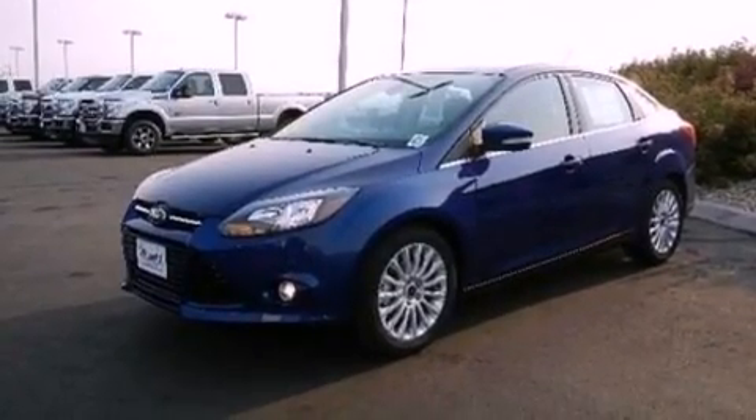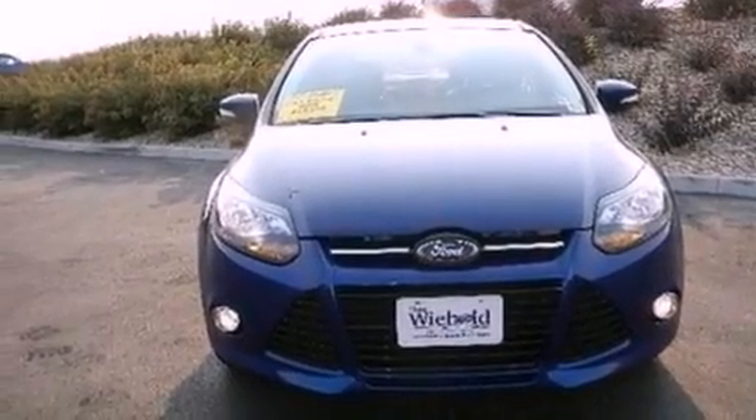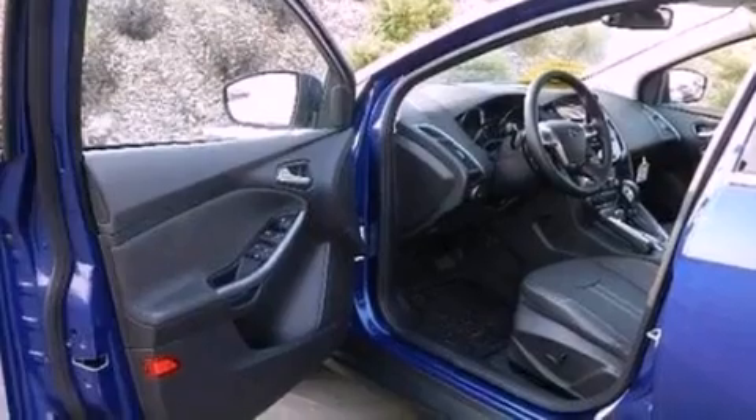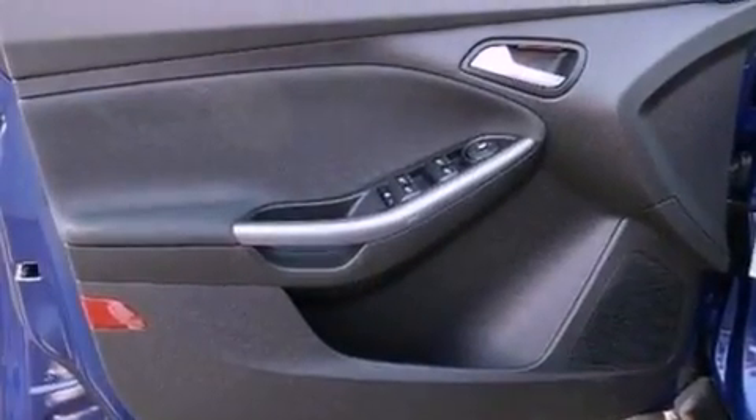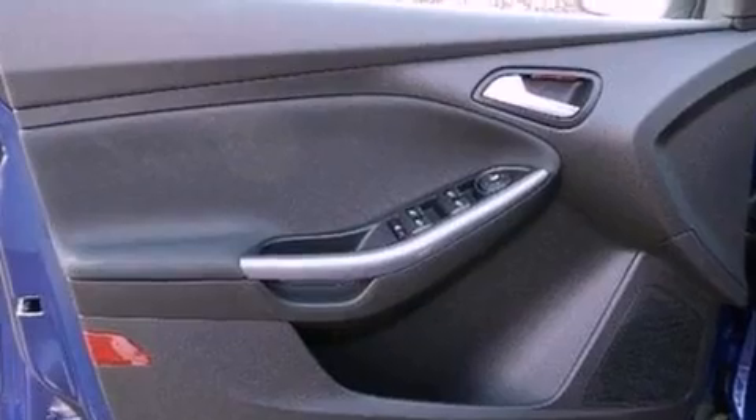Air conditioning, cruise control, full power accessories, a leather-wrapped steering wheel, performance tires, a four-wheel independent suspension, an illuminated driver's side vanity mirror, dusk-sensing headlights, a keyless entry system, and a rear spoiler.